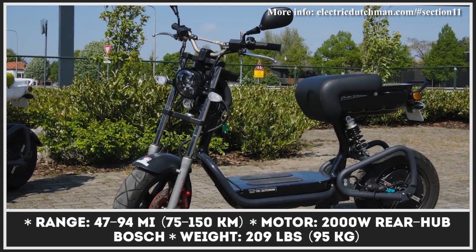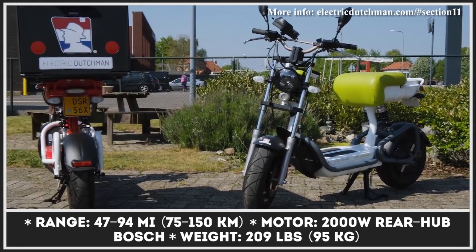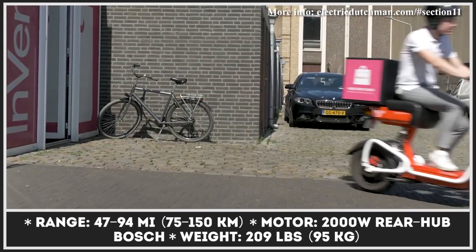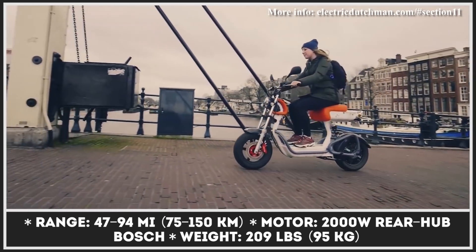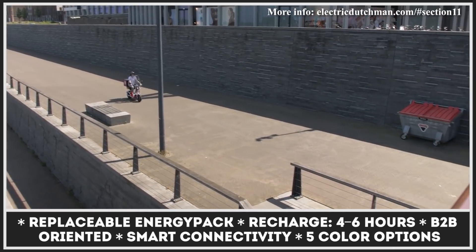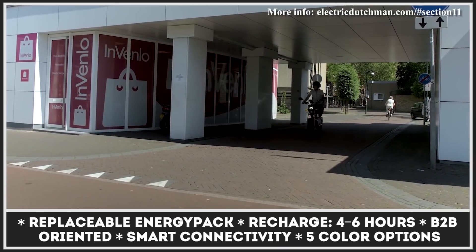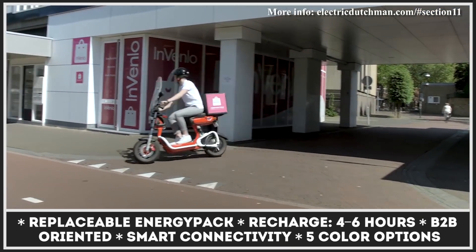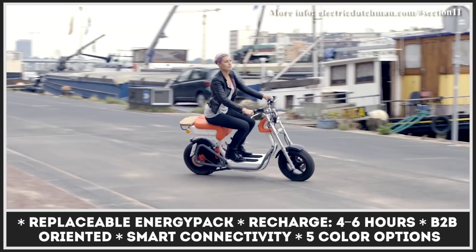The Electric Dutchman was developed as a dedicated solution for the business market. Its robust design, modular construction, full customization, and low maintenance make it a perfect urban delivery vehicle. This workhorse of a scooter has room for two energy packs that can be swapped in minutes, effectively extending the range from 47 to 94 miles. The Dutchman is brought into motion by a 2-kilowatt Bosch rear hub motor, good for 28 mph speeds.